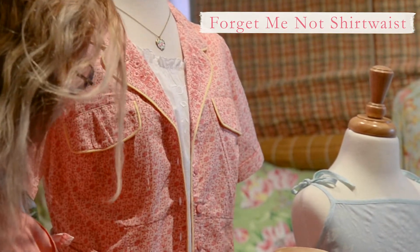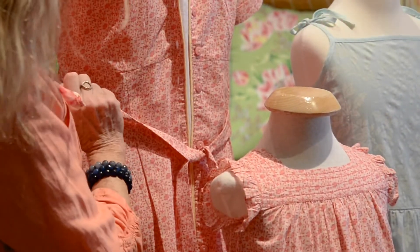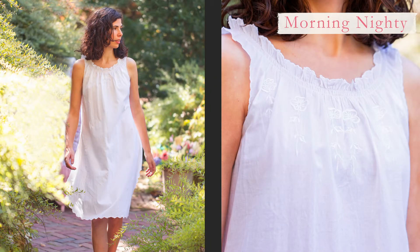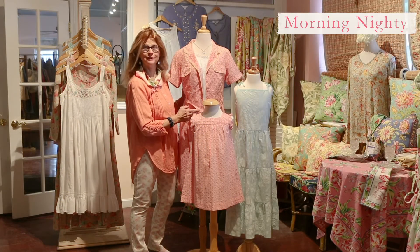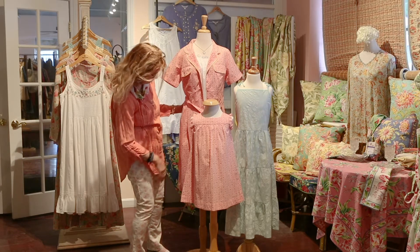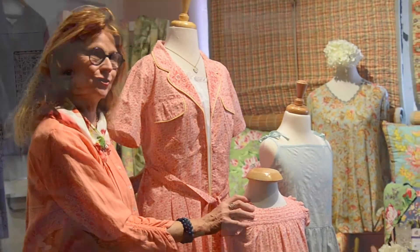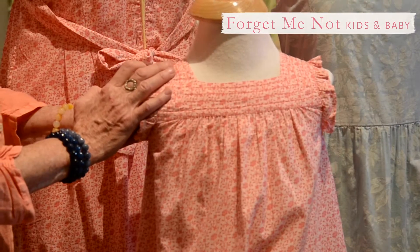Little patch pockets, a belt to tie in front, chalk buttons in the coral color going down. Here we layered it over our morning nightie, which of course you can wear on its own, but you could also wear it as a little short duster. It's got a classic short sleeve with a little turn-up, belted, pockets here, pockets there, and it's got a matching little girls dress — the Forget-Me-Not blue girls dress — and this goes all the way from babies up to big girls.